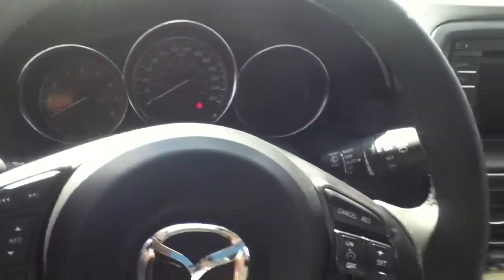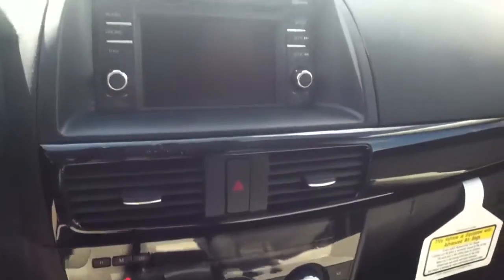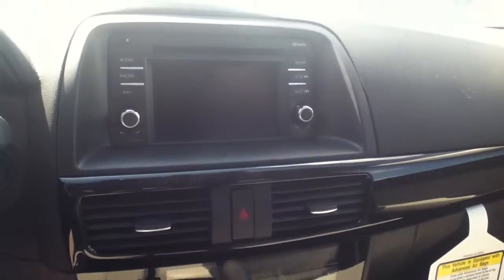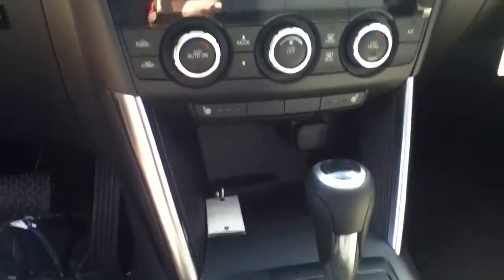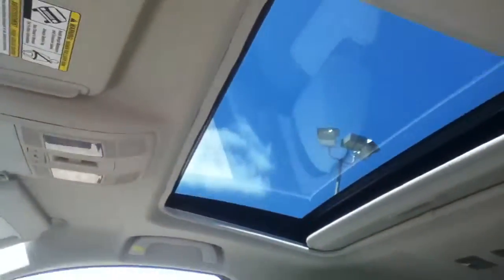Then Bluetooth and cruise control built right into the steering wheel, a nice little touchscreen — just like your Journey — and you can hook your phone up. Also heated seats, dual climate control, automatic transmission, and a moonroof as well.